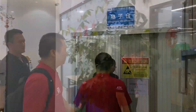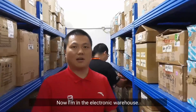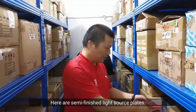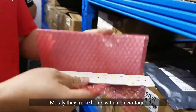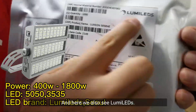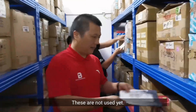Now I'm in the electronic warehouse. Here are semi-finished light source plates — they are for 50-50 LEDs, mostly used to make lights with high wattage. We also see Lumi LEDs, 50-50 LEDs. These are not used yet.